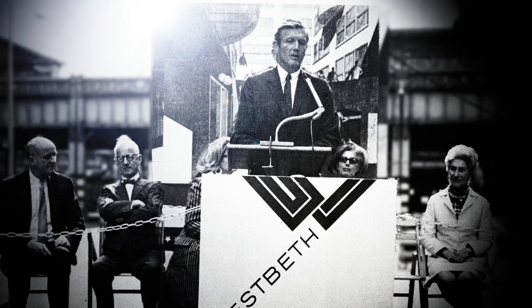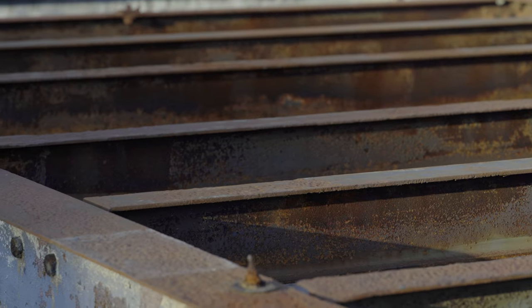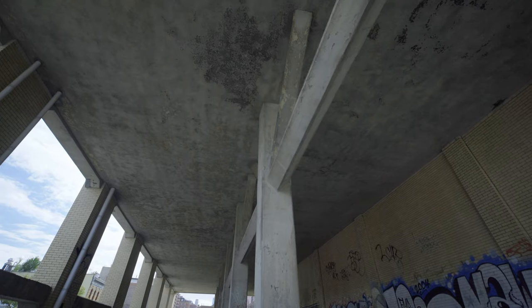On this tour you're gonna learn four things: the history of the building, how it became Westbeth, you're gonna get a sneak peek into some of the artist's studios, and you're also going to explore nooks and crannies of the building that aren't generally open to the public.